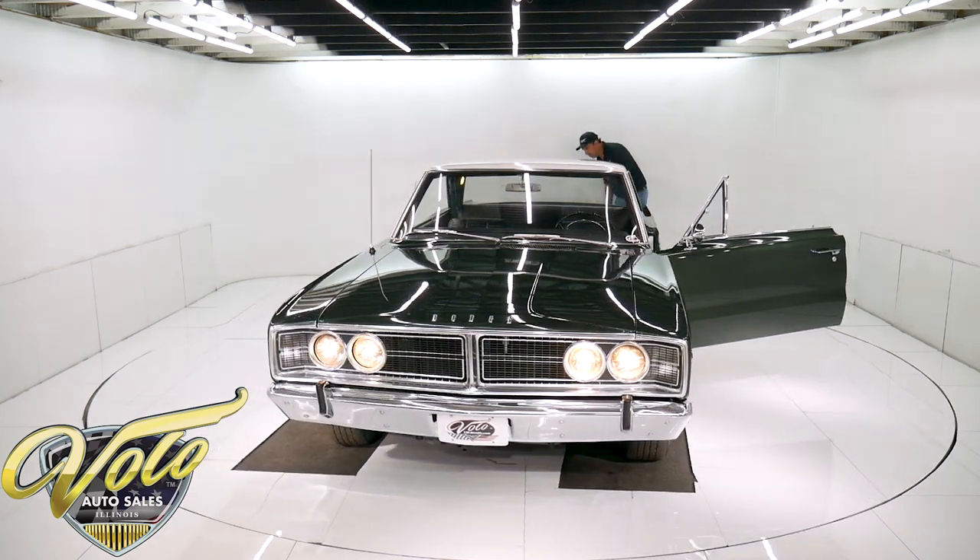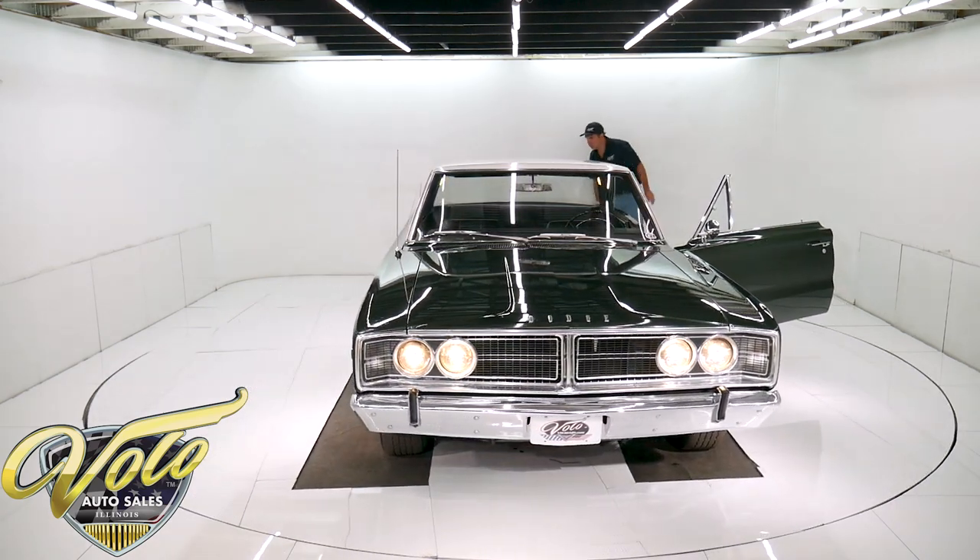This tail panel in the back is original. There's some pitting on the tail panel.